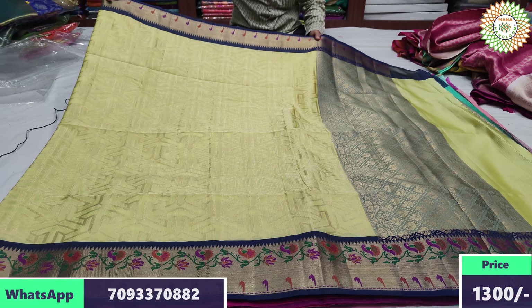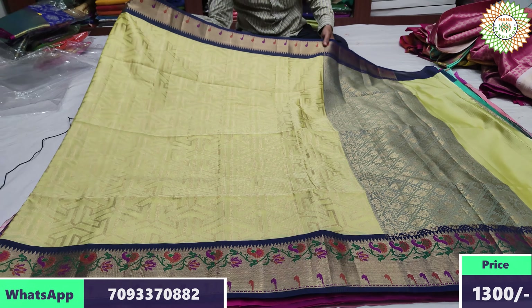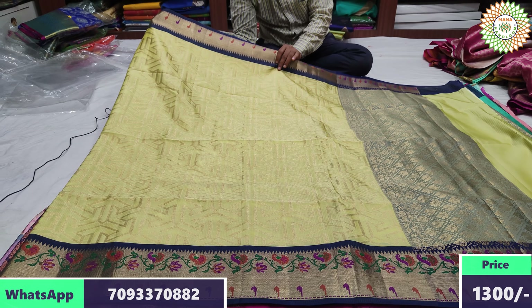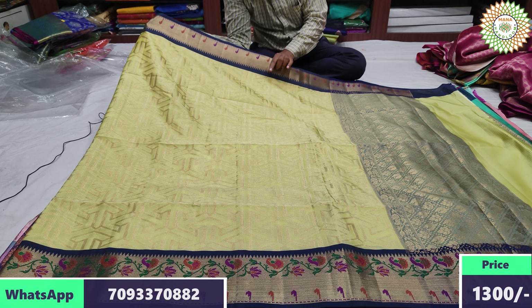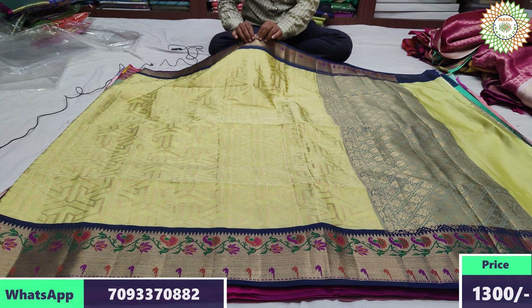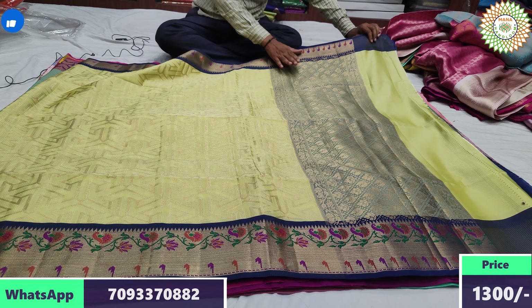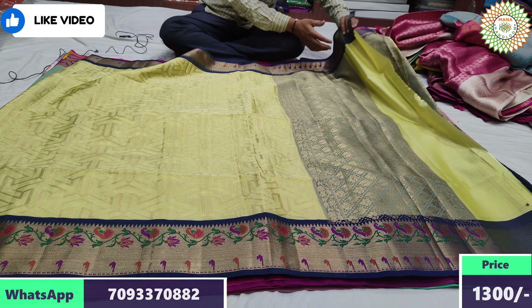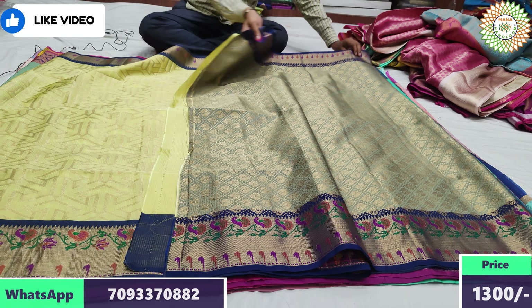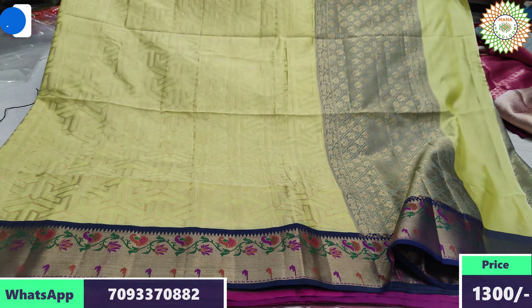Next color combination is lemon green color. Green color with blue color brocade style. Blouse is brocade style. Range 2600 rupees, after discount 1300 rupees.